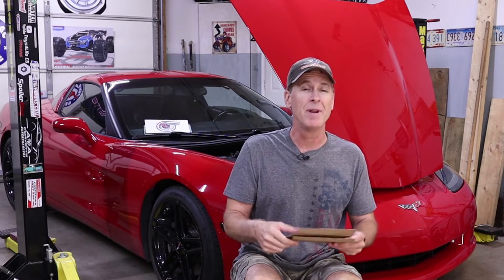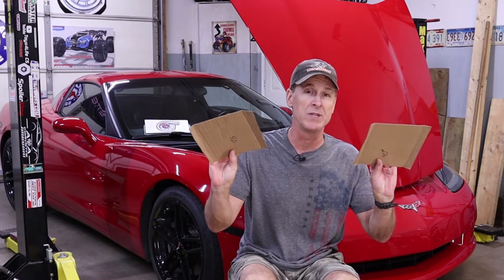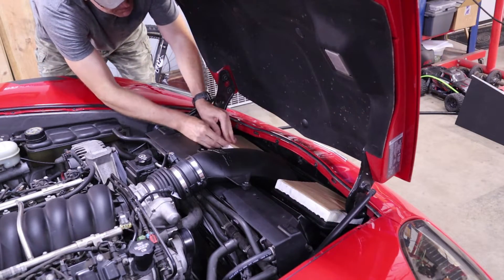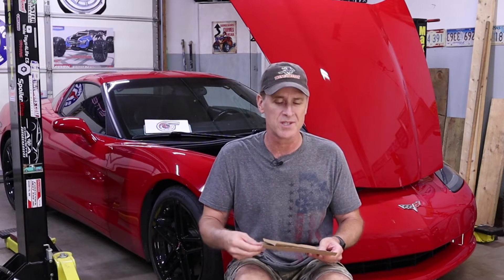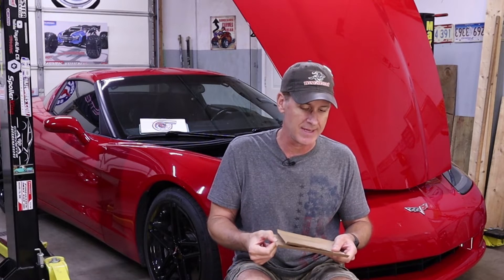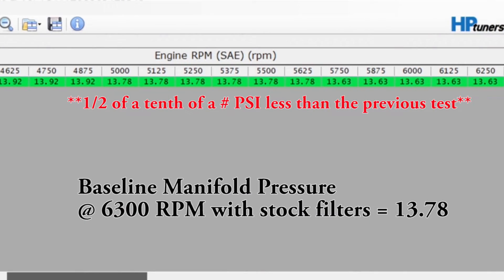So I went back to the shop and made larger cardboard restrictions and inserted them on top of the air filters. Then I went back out and repeated my second gear wide open throttle pull, because certainly these would restrict the LS2's air intake — and they did, but by only one half of a tenth of a pound per square inch.